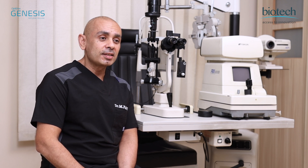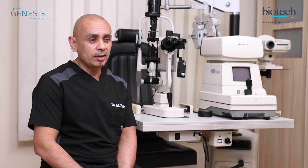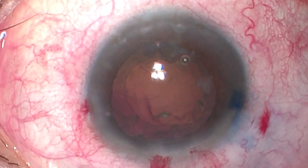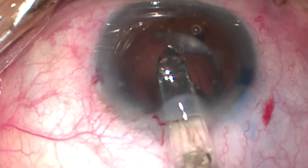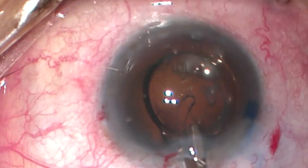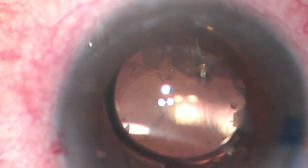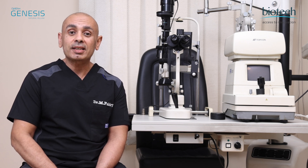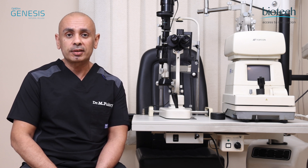During surgery, the Genesis lenses are easily folded into the cartridge and injected inside the eye. What's remarkable about the lens is the controlled unfolding of the optic and haptics, especially in critical conditions like cases with zonular dehiscence and large posterior capsular tear. The controlled unfolding of the haptics ensures proper dialing inside the bag despite the presence of a large posterior capsular tear.